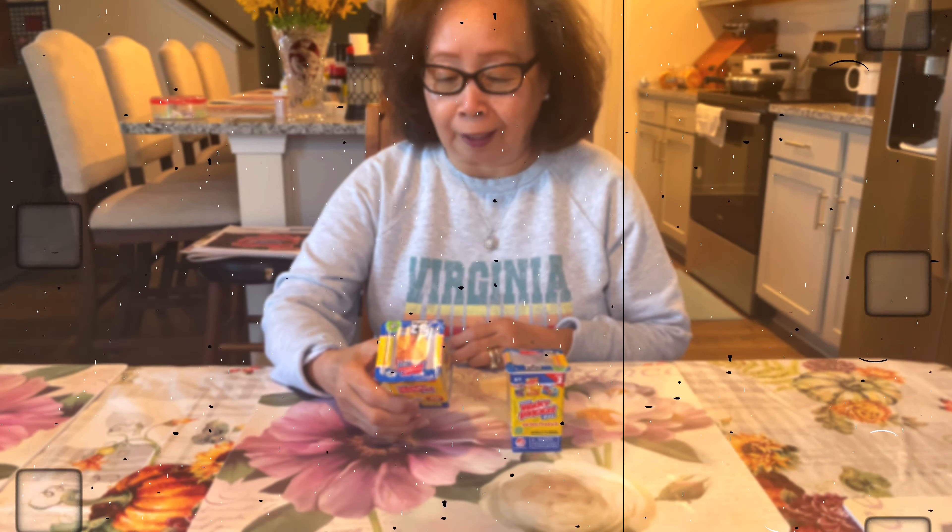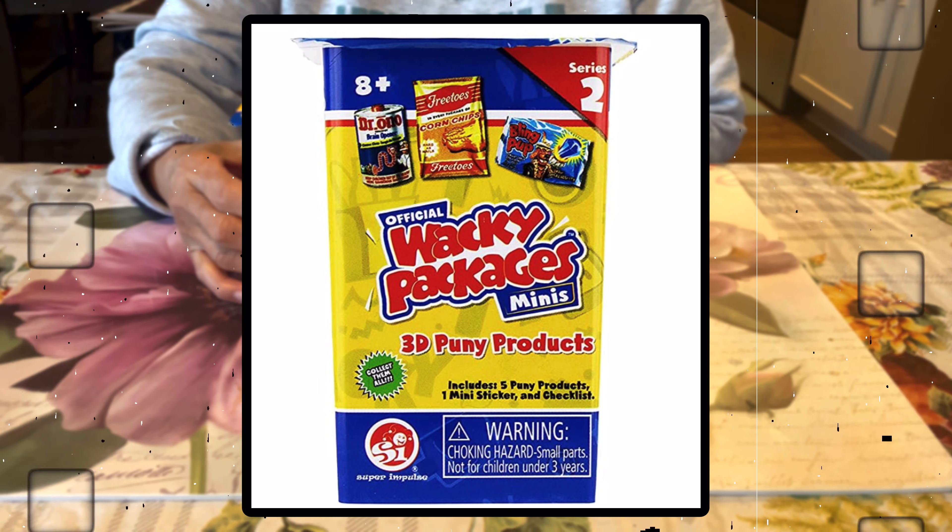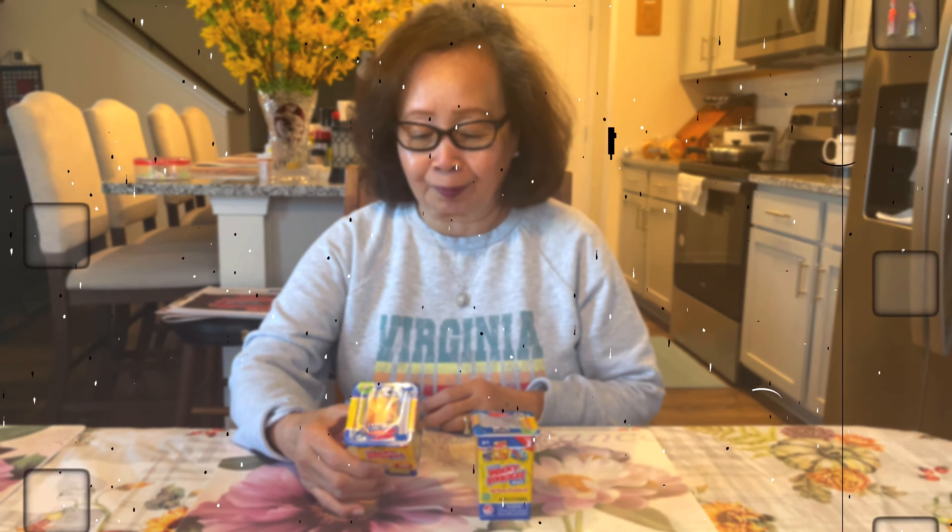What is it? Wacky Packages? Yep, wacky packages. Stay tuned.